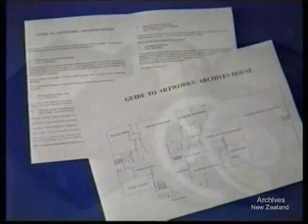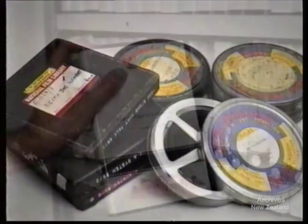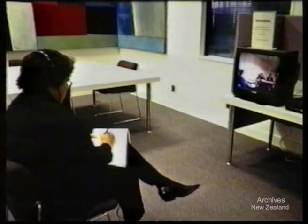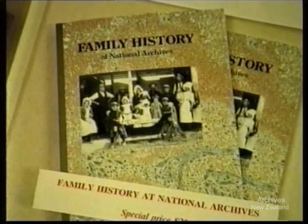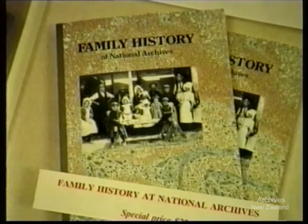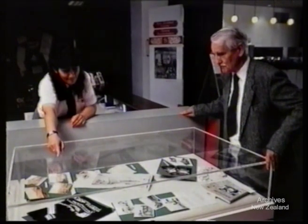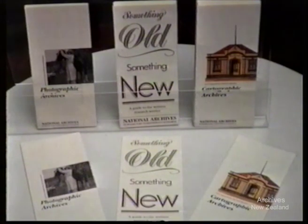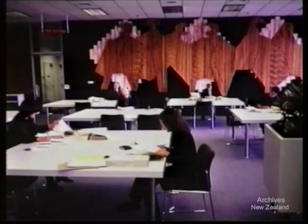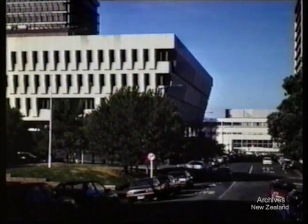National Archives holdings include a large number of films; some of these are available for viewing on video in the reading room. A selection of videos from our film holdings is also continuously screened in the foyer near the reception counter. If you're researching your family tree, you may wish to purchase a copy of Family History at National Archives to assist you with your search. There are other items for sale as souvenirs of your visit. National Archives has also produced a number of leaflets as guides to specific parts of its holdings, for example the photographic and cartographic archives. You may wish to make use of the other research institutions in the area — the National Library, including the Alexander Turnbull Library, is one block away on the corner of Molesworth and Aitken Streets.